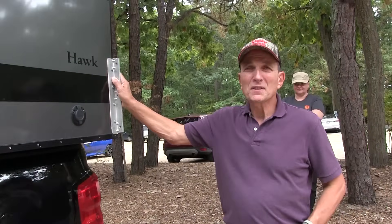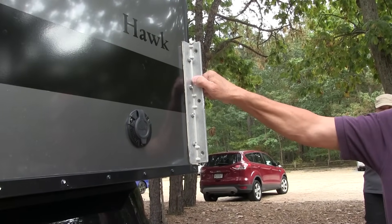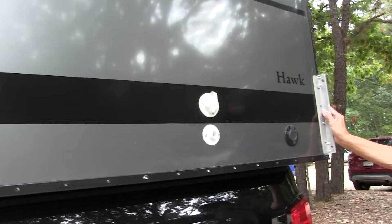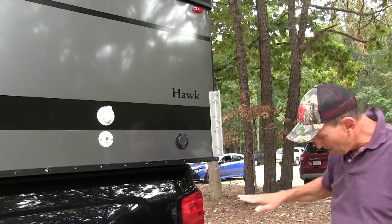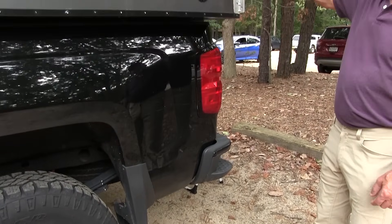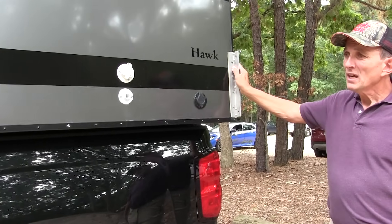So you're probably wondering how I get this thing on and off my truck. As you can see, there are very heavy-duty aluminum lugs — four of them on the four corners. With the camper, you can purchase jacks that attach on. It's very easy to install and it takes about five minutes to put each one on the four corners. They have hand cranks that you can crank down to the ground, or they give you an attachment that you can put on a drill to speed up the dropping and lifting.